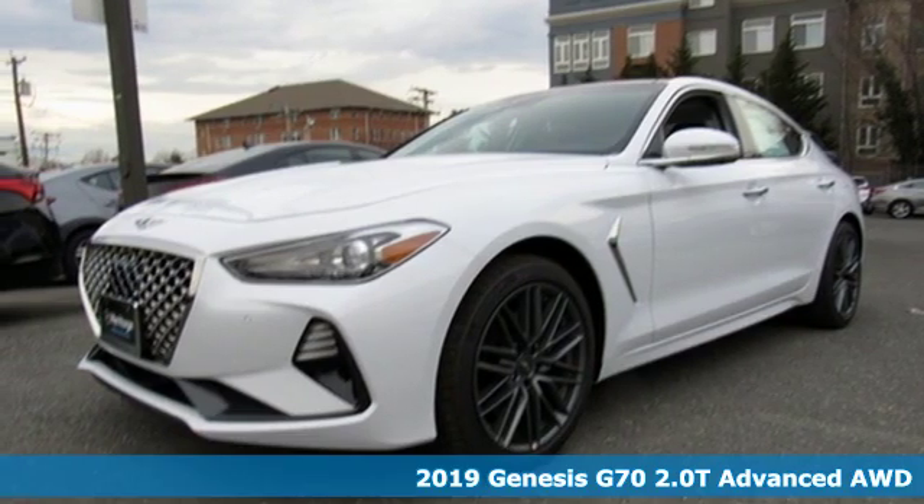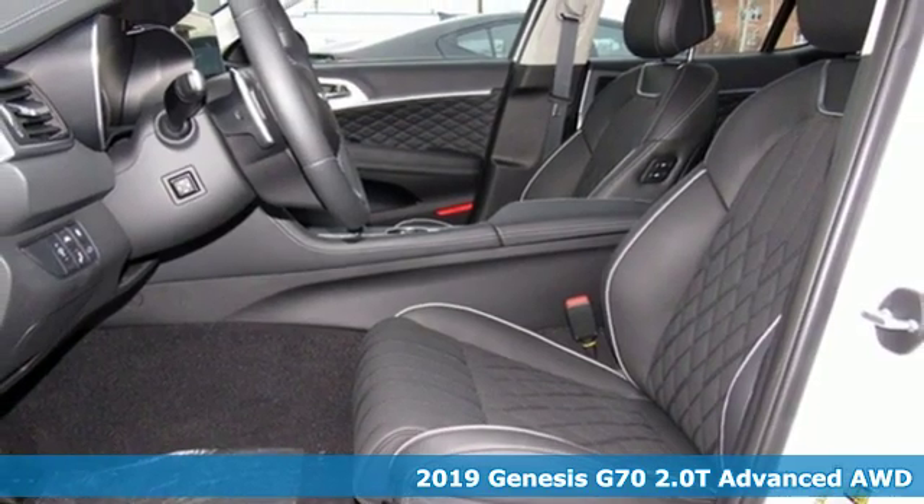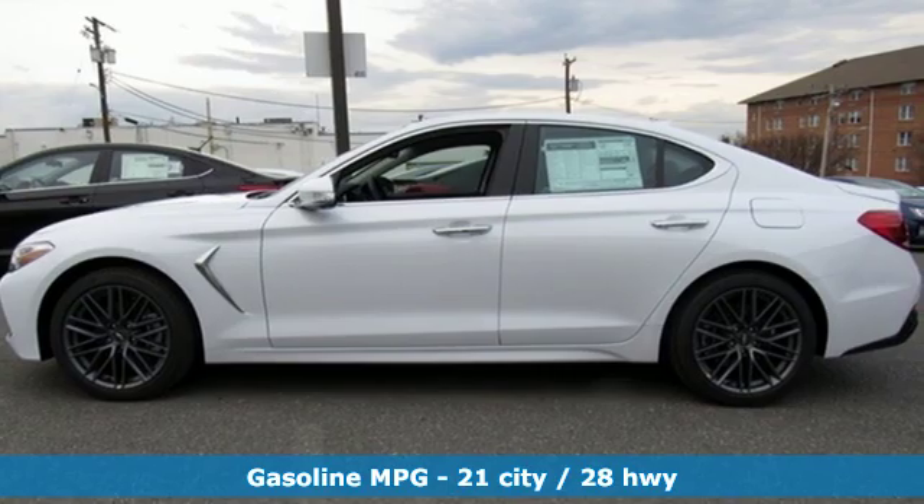It's a new 2019 Genesis G70. For Genesis, luxury is about more than just comfort. It's about performance, it's about versatility, and it's about safety, too.